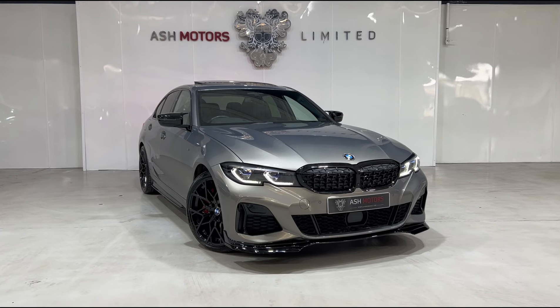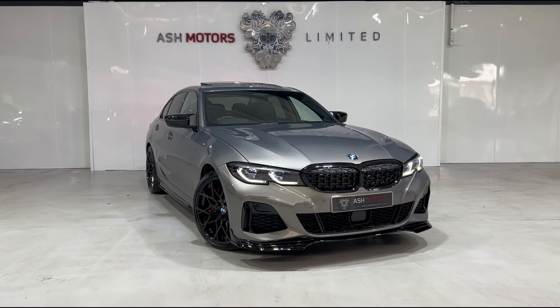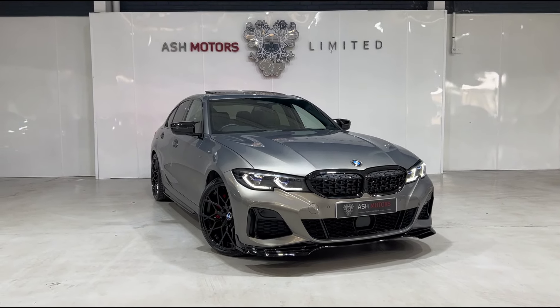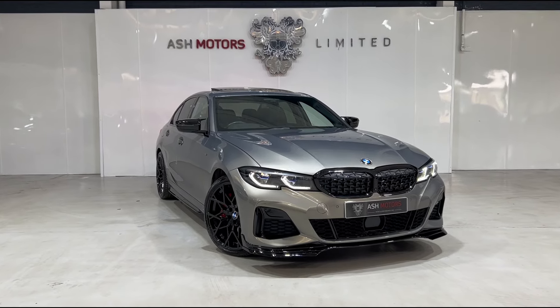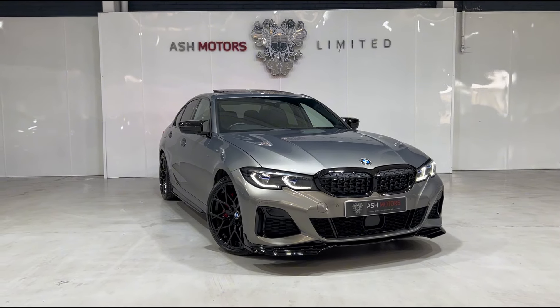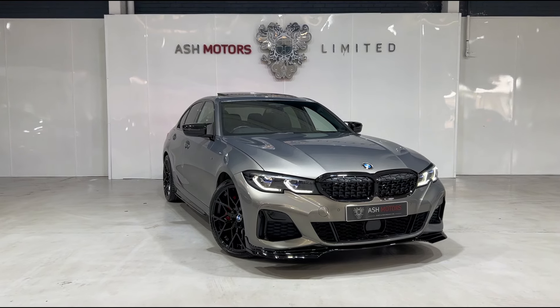Just want to give you a quick look around this stunning 2021 BMW M340i xDrive that we've just taken into stock. This particular example has covered just shy of 38,000 miles, benefits from a full service history, and as you can see it's finished in the wonderful oxide gray.